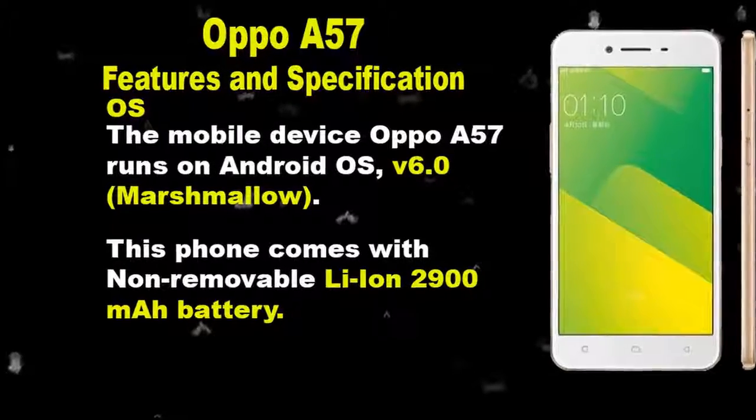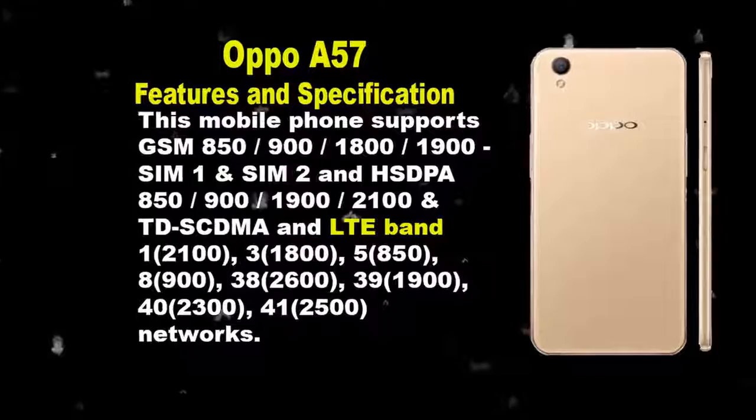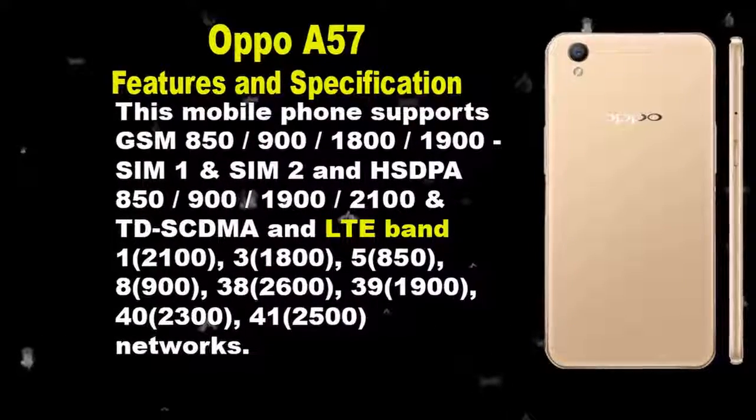It also has a front camera with 16MP, focus 2.0, and 1080p resolution. The Oppo A57 runs on ColorOS V6.0 based on Android Marshmallow.